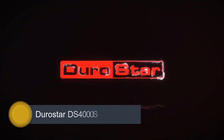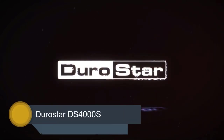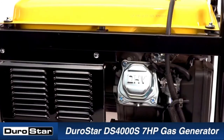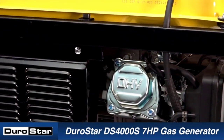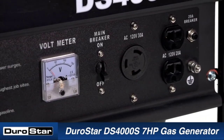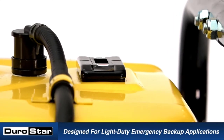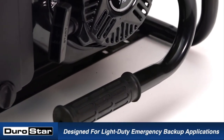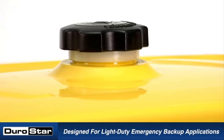And at number 1, it's the Durostar DS-4000S. The Durostar DS-4000S gas portable generator is powerful yet offers good value, making it one of the top-rated portable generators around. In this review, we discuss this machine's key features, specs, drawbacks, and its best uses.